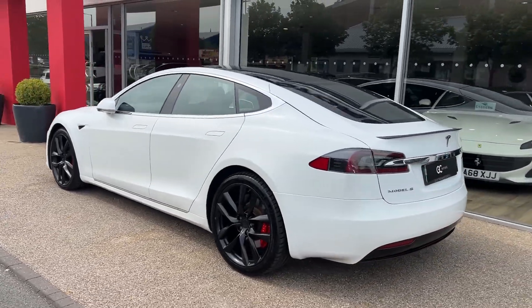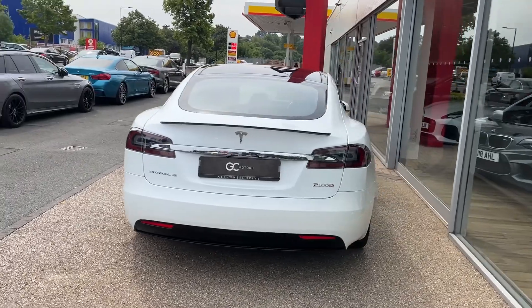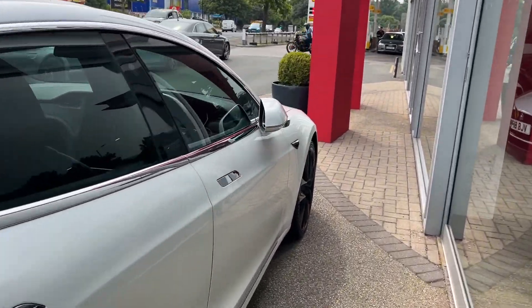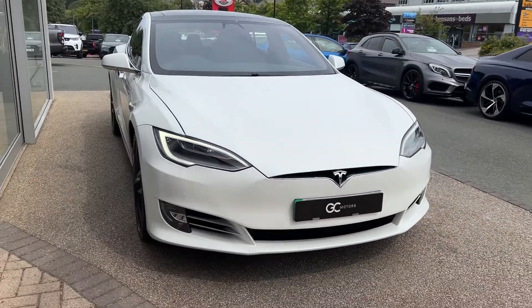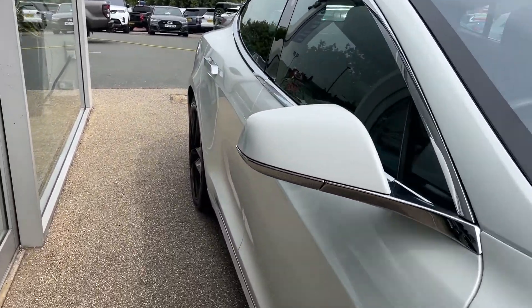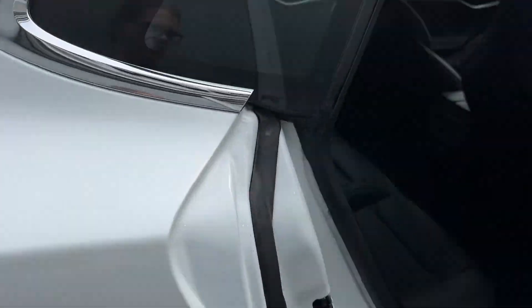As we move along the side, we'll see the power folding mirrors. And as we come around the back, we've got the LED taillights and the carbon fibre spoiler on the boot. As we come down the opposite side, you'll see the great condition that the paint is in as it picks up the reflections from the showroom windows. There will be some age-related wear and tear as you'd expect, but we do guarantee no scratches through the paintwork, no dents, and no scuffs on the alloy wheels.